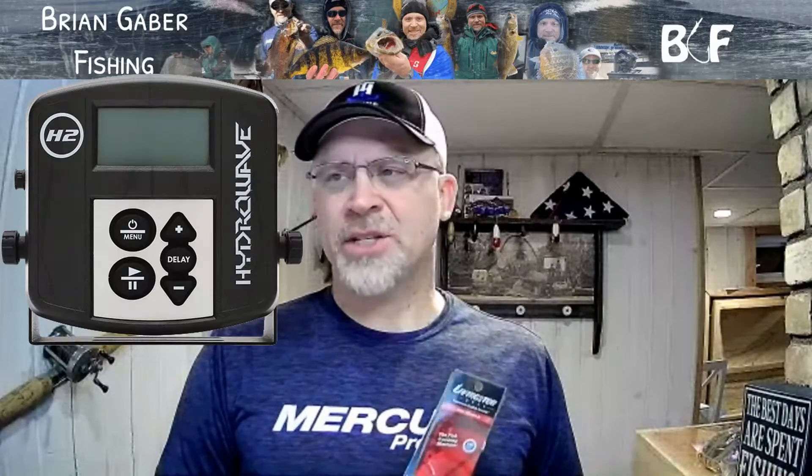I know there's other technology out there. The Hydrowave, available from TH Marine, is one example. So there's been some things going on with sound emission in baits and the attractiveness of that to fish.